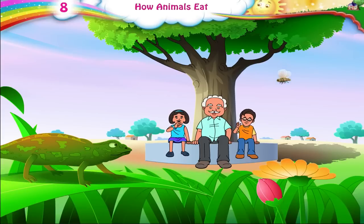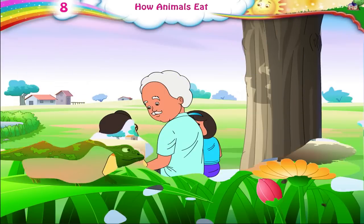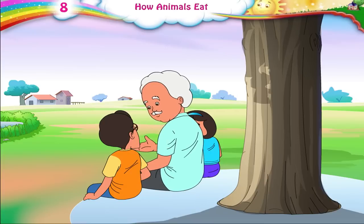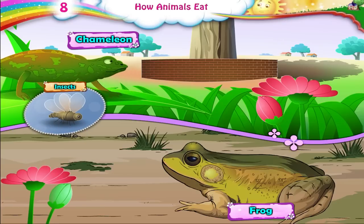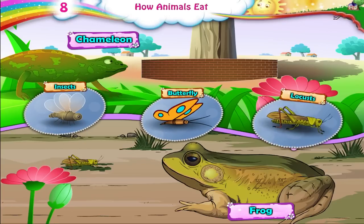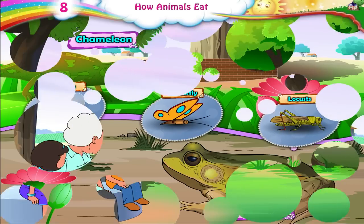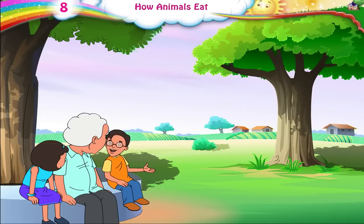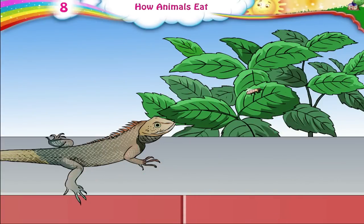Dada Ji, watch how the chameleon is catching insects with its long tongue. Chameleons and frogs have long tongues which they use to catch insects, butterflies, and locusts, and swallow them whole without chewing. I have seen a lizard doing the same thing. You are right, Raj. A lizard too sticks its tongue out to catch an insect and then draws it in with the insect.